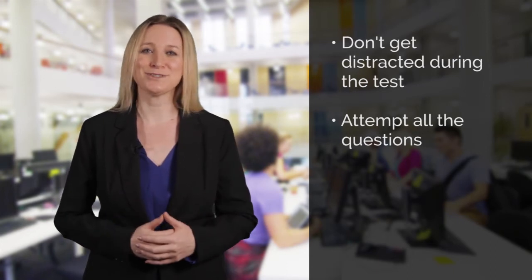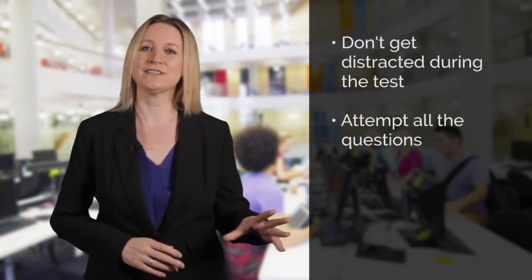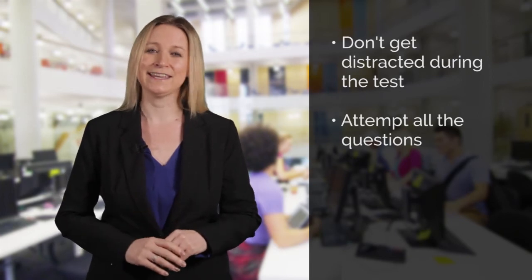I hope you found our tips useful, and don't forget to watch our other videos to help you get the highest band you can in the other IELTS for UKVI academic tests.